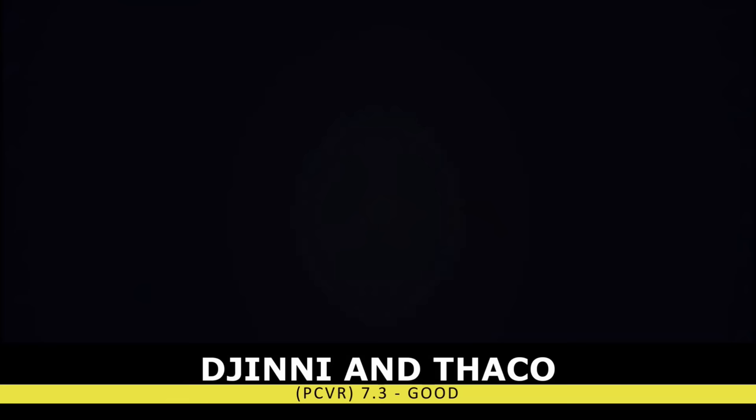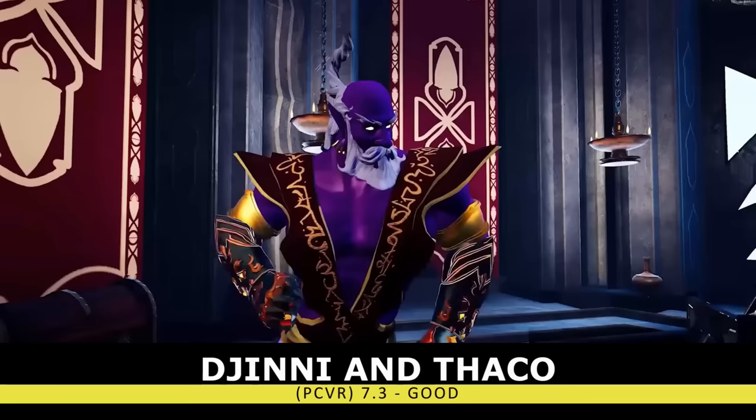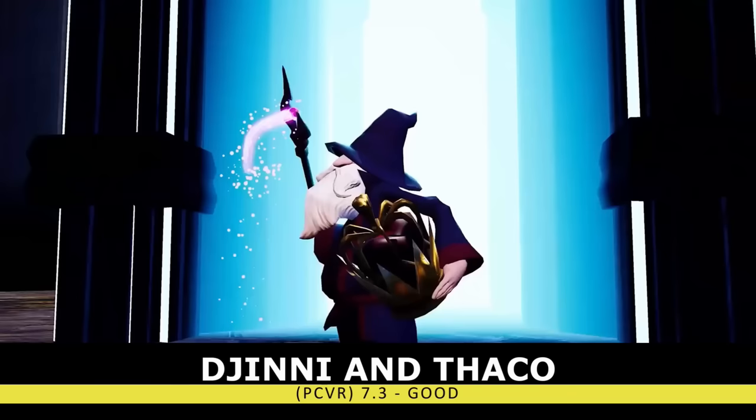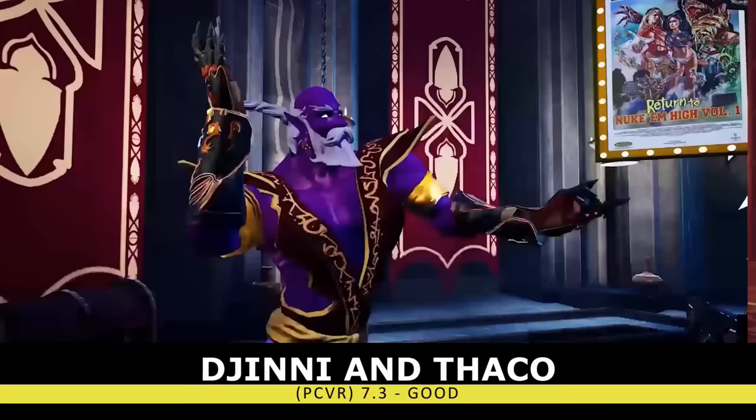We have the tower defense title Ginny and Thaka. There's a large emphasis on dry humor here, in both Monty Python-style cutscenes and in-game narration. There's also some gesture-based spells that help make the game more immersive, but the humor was lost on me, and I found this title to be a bit unbalanced.